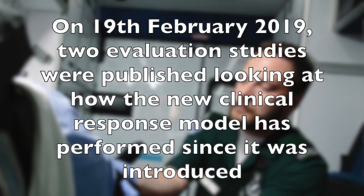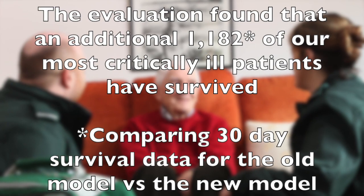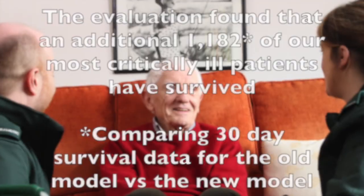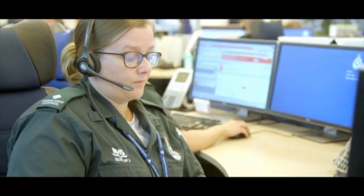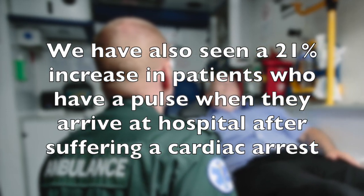Our new clinical response model will help us save more lives and provide more patients with the care they need, where and when they need it. Our new model will help us use our resources more effectively to respond to patient need, and has been welcomed by our staff.